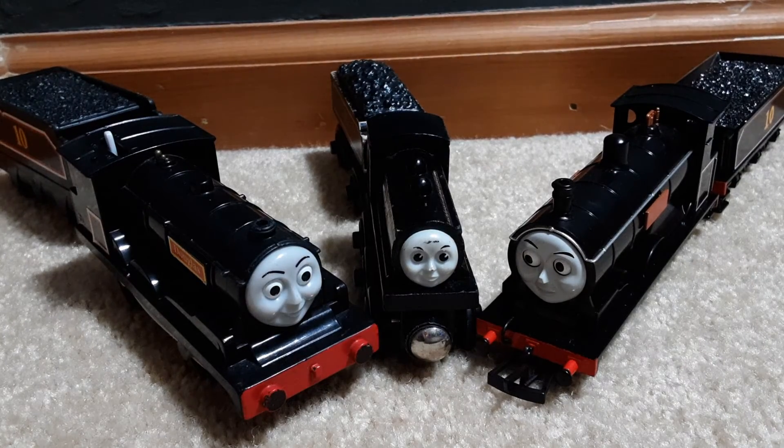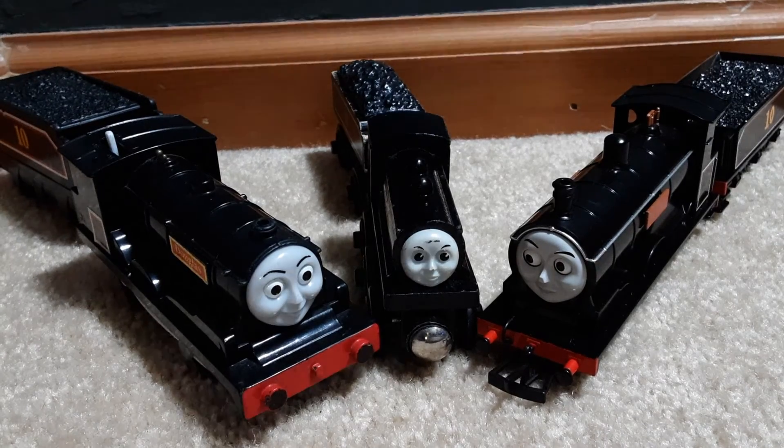I hope you guys enjoyed this brief history lesson on Douglas and his model. Link to our Discord server down below. If you guys like this video and want to see more like it, then like, comment, and subscribe.